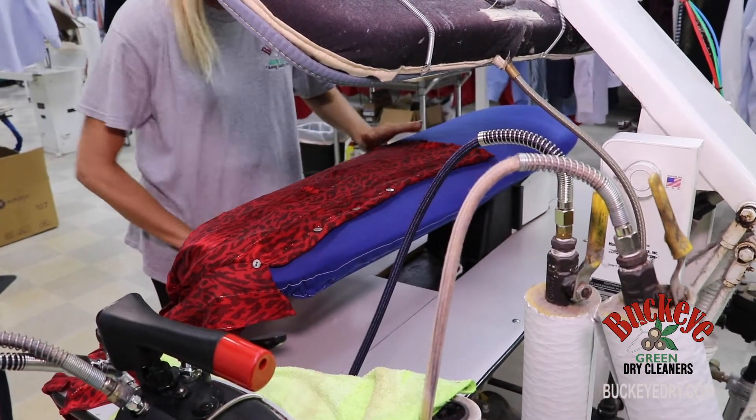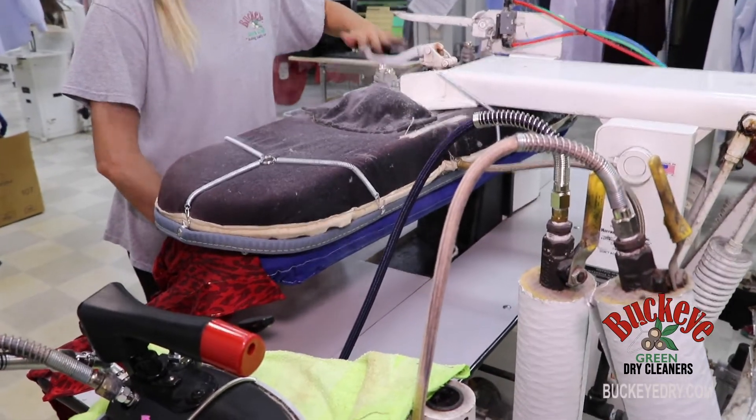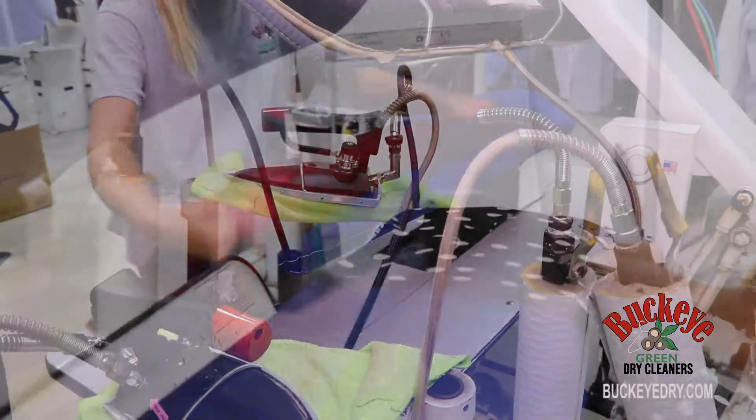But for those delicates or heavier fabrics that might need a little more attention, a quick press from a skilled hand sharpens them right up.